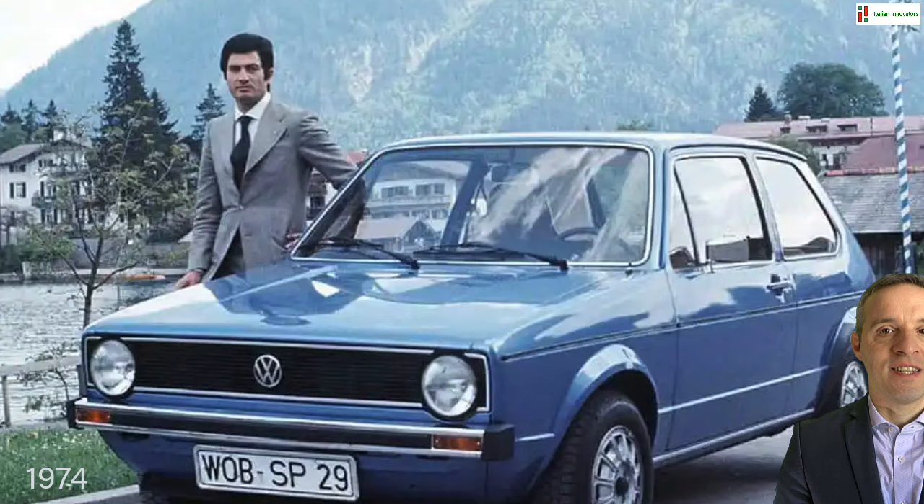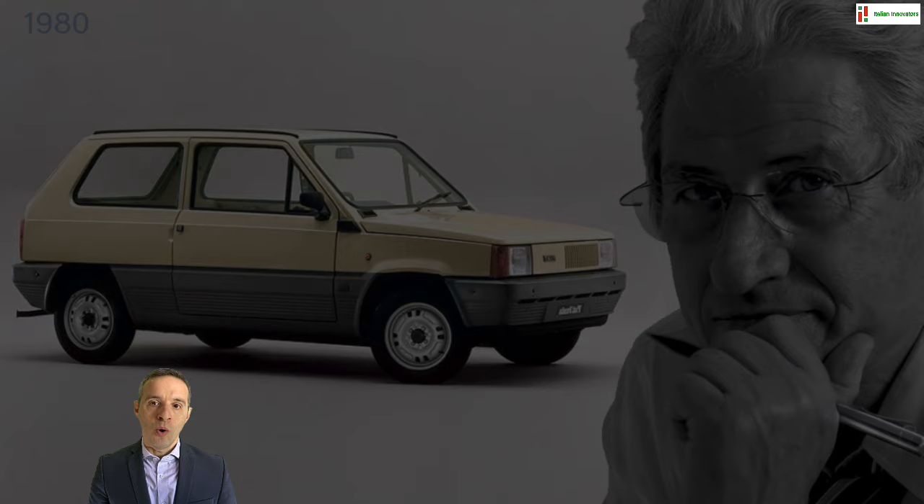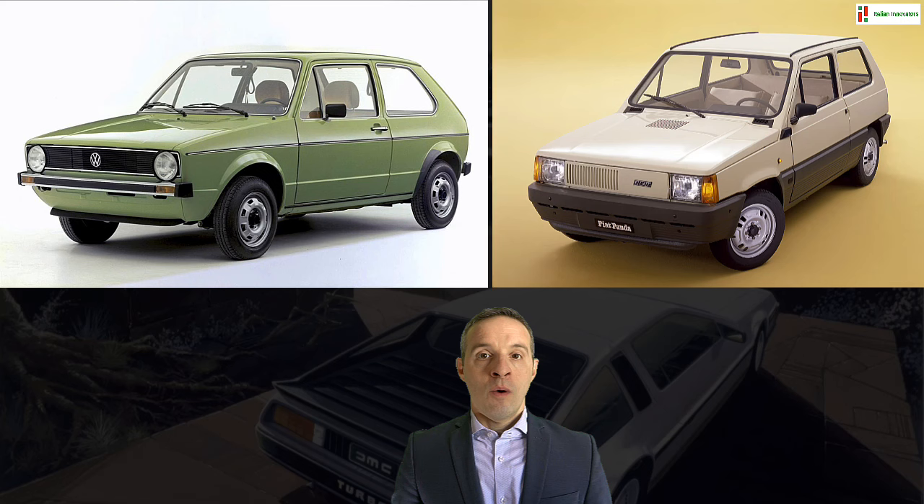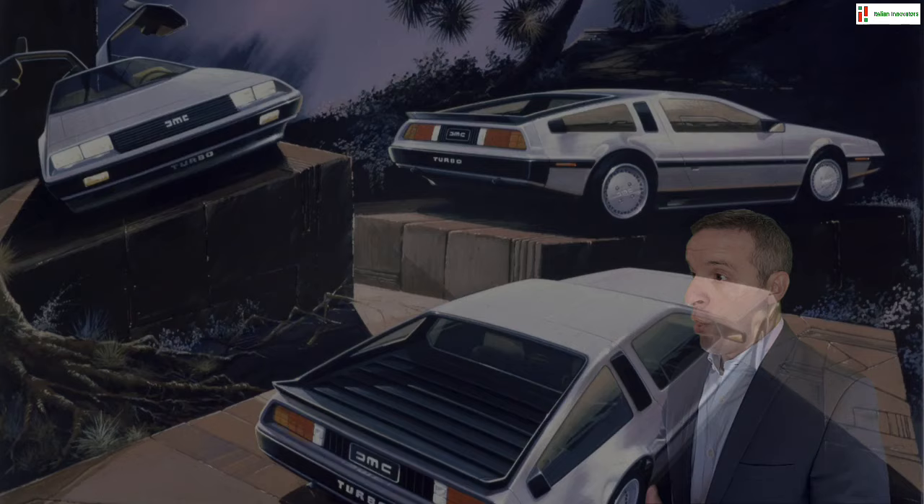A few years later, in 1980, while designing the DeLorean, Giugiaro would repeat himself, revamping another historic car maker, the Italian Fiat, with his iconic Panda — one of the most sold cars in Italy. If you observe the Volkswagen Golf and the Fiat Panda, you might notice a similar look based on wedges and straight lines, an angular feature which would later be defined as origami style.